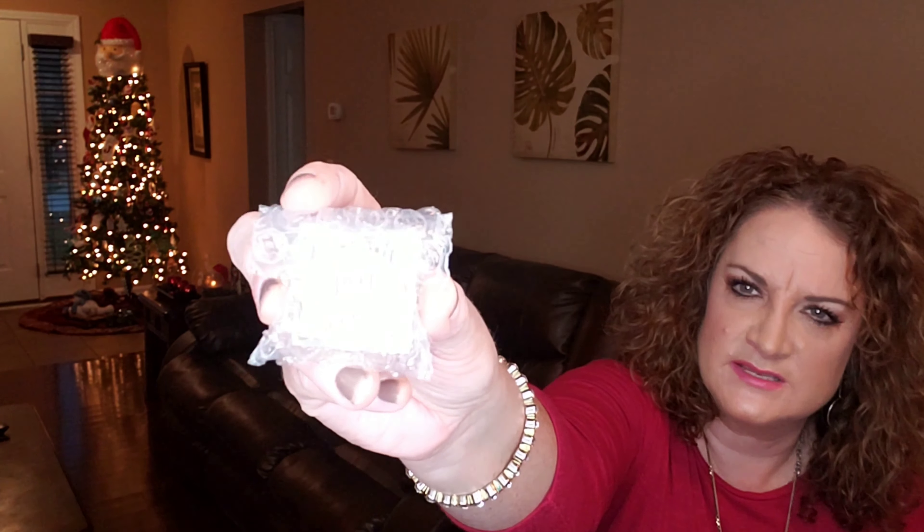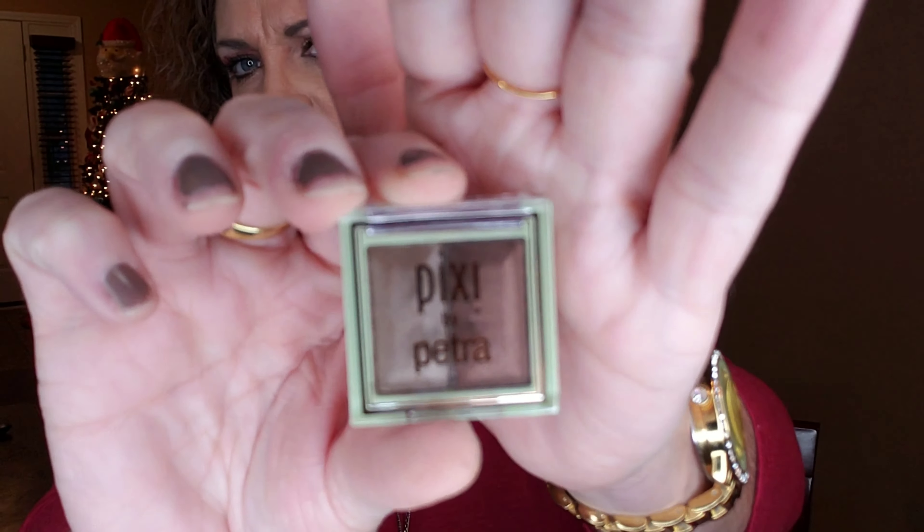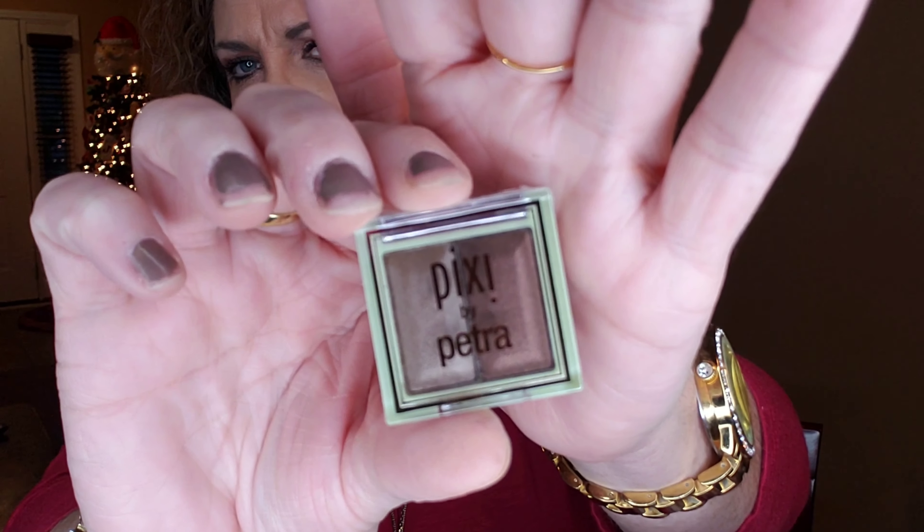The next item is Pixi by Petra — I feel like I just got one of these last month from Ipsy. This is an Eyeshadow Duo. They're considering this a deluxe sample size. I got the shade Mesmerizing. Since it's a deluxe sample, they're not giving me the pricing on that.